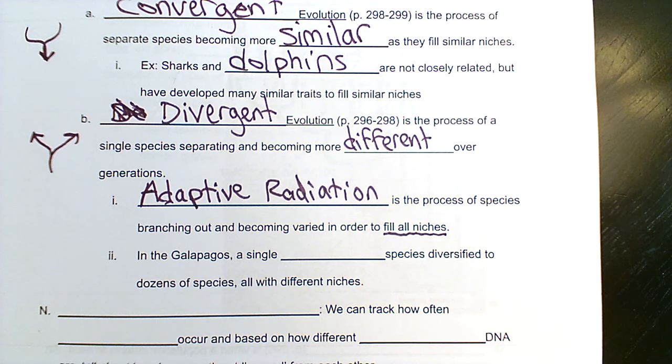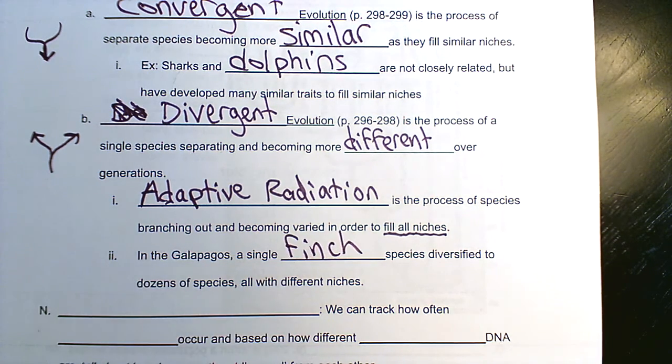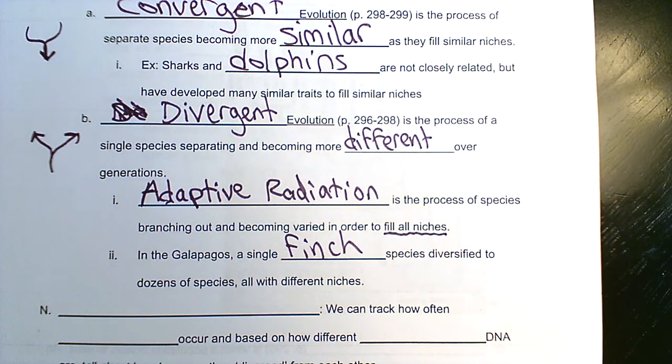The classic example is the finches in the Galapagos Islands. One species of finch was probably blown in and landed on these islands with hardly any competition. The species diversified over many years into different species — there are now species that eat bugs, species that eat seeds, species that eat all different kinds of food sources. If you go to this page, there are some useful pictures to help with this concept.